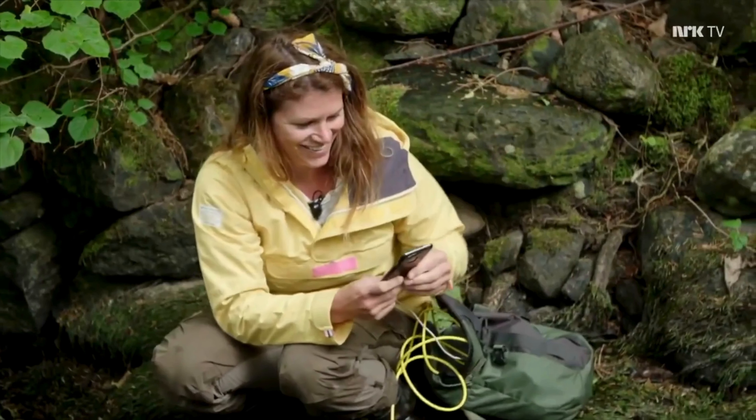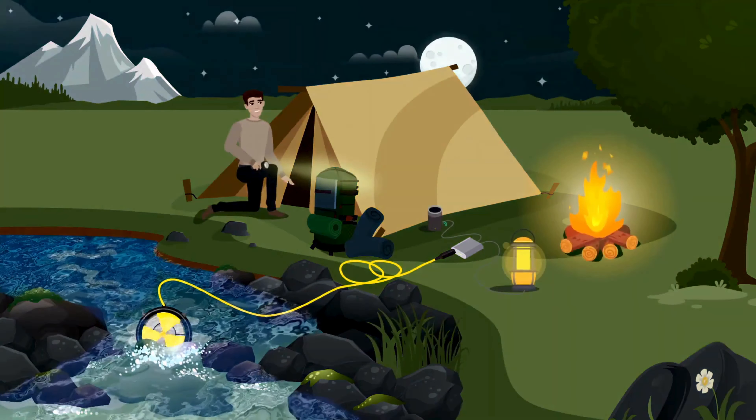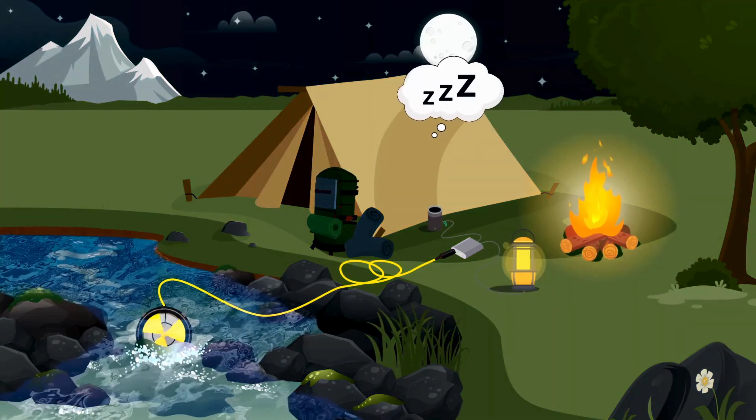Another homegrown source of energy is the WaterLily Turbine, which is powered by water and ideal for any off-grid activities near water sources for an extended period of time.